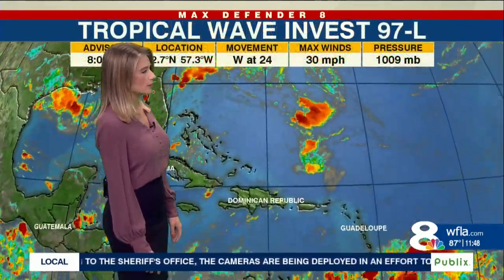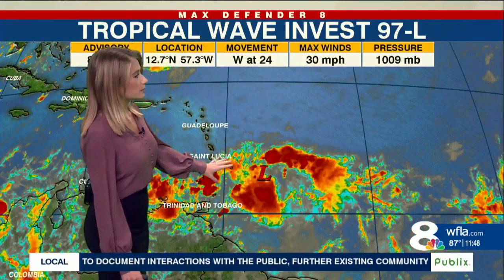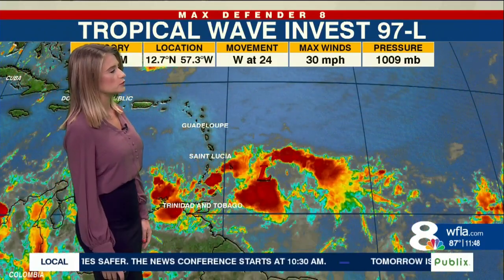The one a little bit closer to home is just about to enter the Caribbean. It's being called Invest 97L. It has maximum winds right now of 30 miles per hour, but check out how fast it's moving west at 24 miles per hour. That's a little fast for a tropical system to get organized.